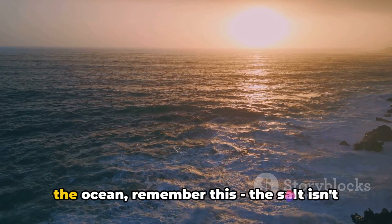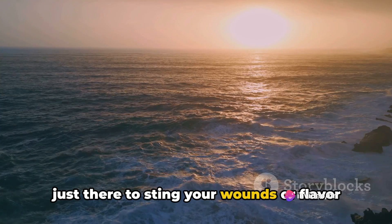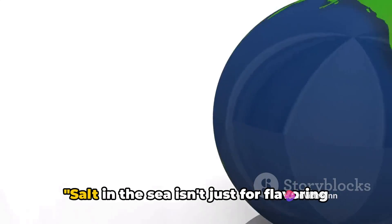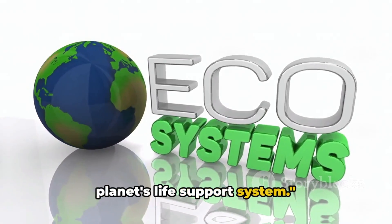So the next time you dip your toes in the ocean, remember this: the salt isn't just there to sting your wounds or flavor your soup — it's a crucial part of our planet's life support system.